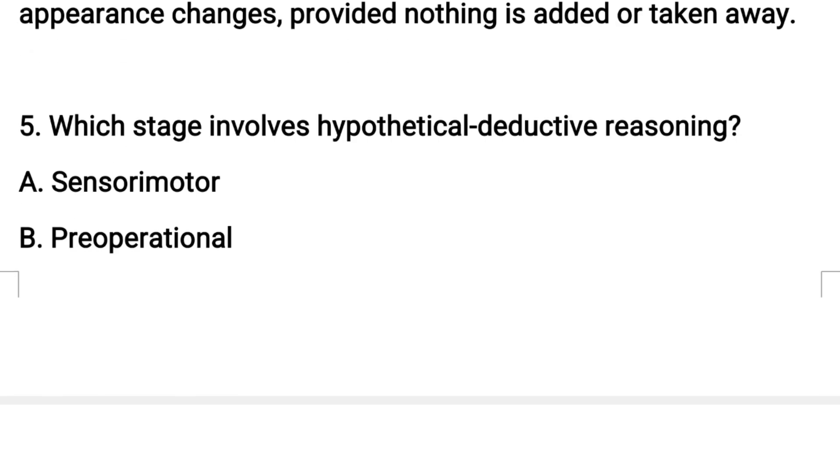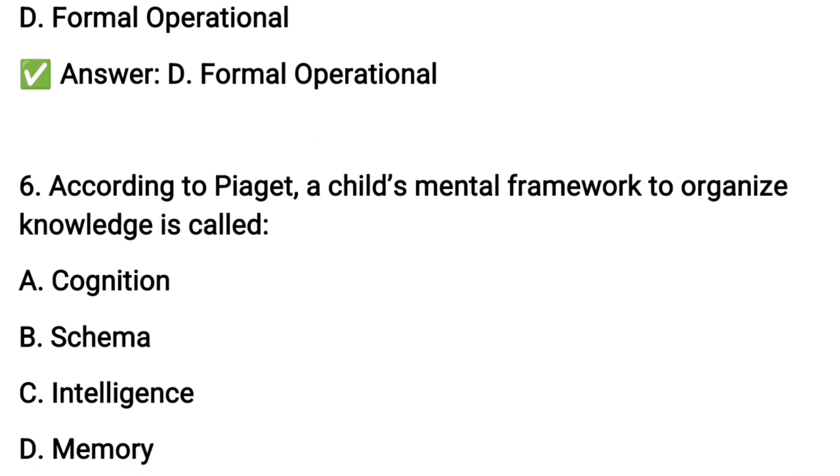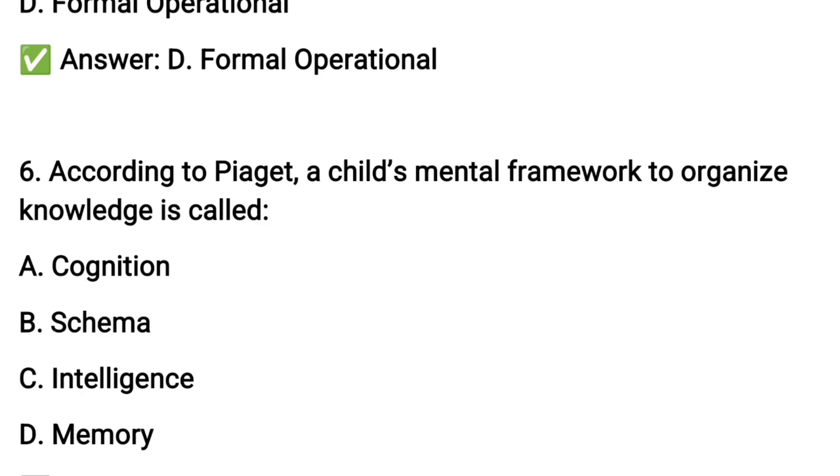How do you develop in the formal operational stage? Next question number six: according to Piaget, a child's mental framework to organize knowledge is called...